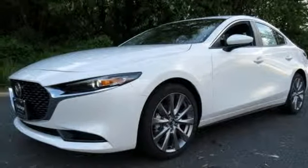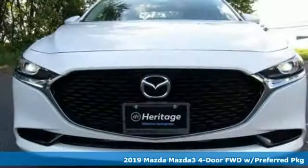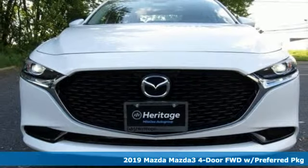Here's a new 2019 Mazda 3 4-door. With Mazda, driving's what matters most.